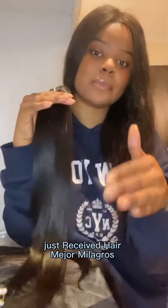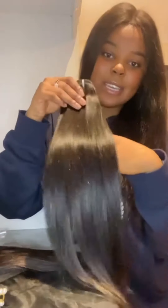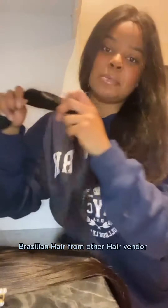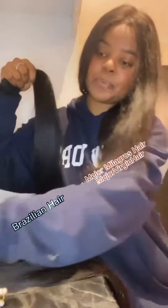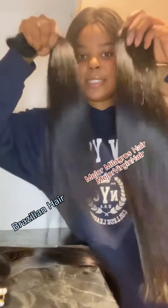I have just received my hair from Mayer Mila Gross — the name will be down below in the video. The lighting is coming from above but you can see how shiny it is. I even have my own hair here — this is supposed to be Brazilian hair — and you can see the difference in the silkiness.